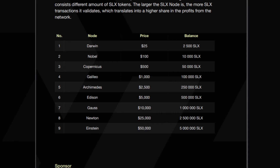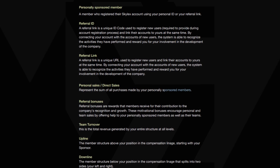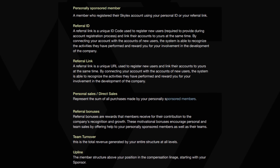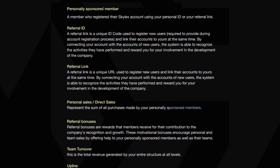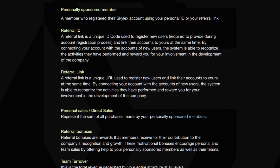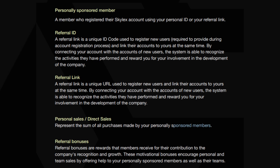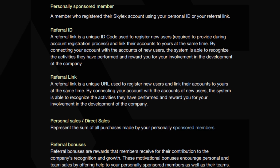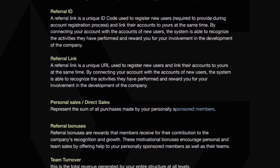Users can also earn profits by referring others to the network and becoming a sponsor. A personally sponsored member is a user who registered their account using the referral link or ID code provided by another member. The referral link is a unique URL or ID code used to register new users and connect their accounts to the member who provided the link. This allows the system to recognize the activities of the new users and reward the member who referred them. Personal sales refer to the sum of all purchases made by your personally sponsored members. Referral bonuses are rewards that members receive for contributing to the company's growth and recognition.